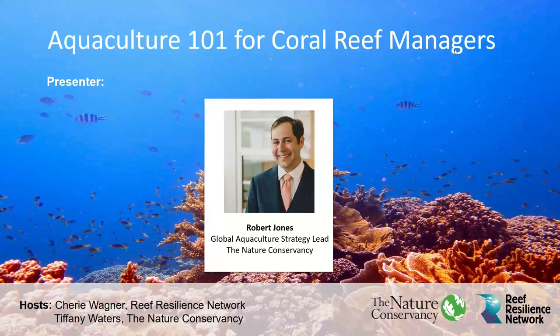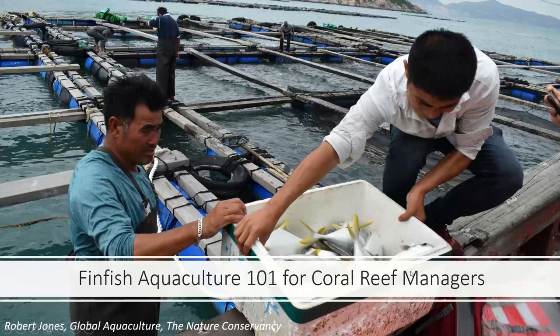Thank you, Sherry. Good evening and good morning to some of you. Thanks for joining us for the launch of the Reef Resilience Network's Aquaculture Toolkit and our 101 on finfish aquaculture. This is a collaboration between the Reef Resilience Network and TNC's Global Aquaculture Program and TNC's Marine Aquaculture Program. Aquaculture is a really important topic and it's critical to get it right for the health of our ocean and the people that rely upon it. The stakes are extremely high, and so could be the benefits. Each of you as reef managers and scientists will have a big role in determining whether aquaculture will be a force for good or conversely result in negative impacts on marine ecosystems.